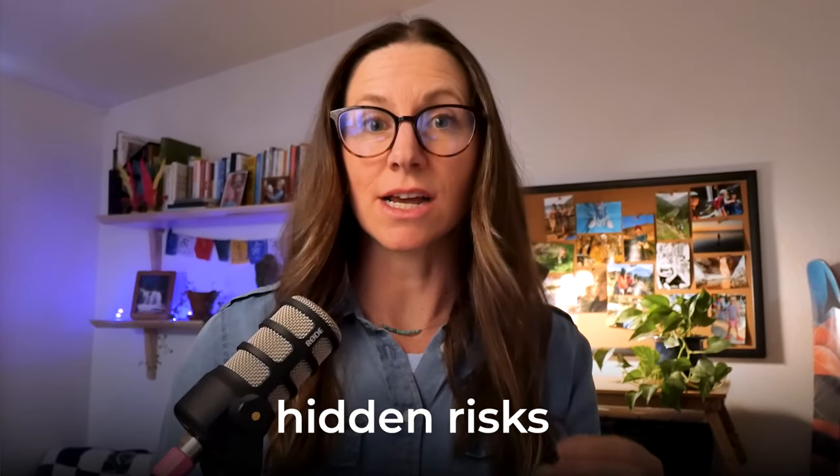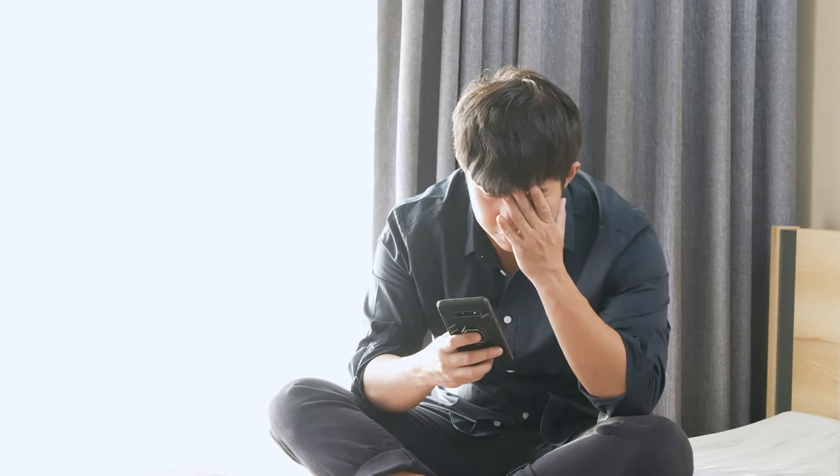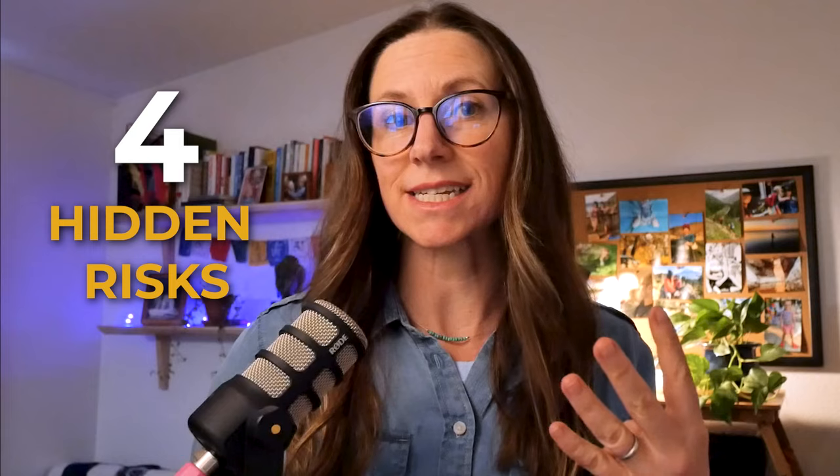Do you know about the hidden risks of owning rental properties that most people overlook? These can make what was a home run investment into a money pit with big losses. I'm Susan Elliott and in this video we're going to take a look at four hidden risks in rental property investing that can make your returns plummet if you don't know about them and mitigate against them.